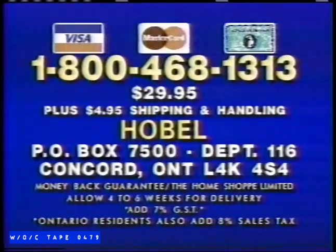For rush delivery, call 1-800-468-1313. That's 1-800-468-1313. Or send $29.95 plus $4.95 shipping to Hobel, P.O. Box 7500, Department 116, Concord, Ontario. Order now — call 1-800-468-1313.